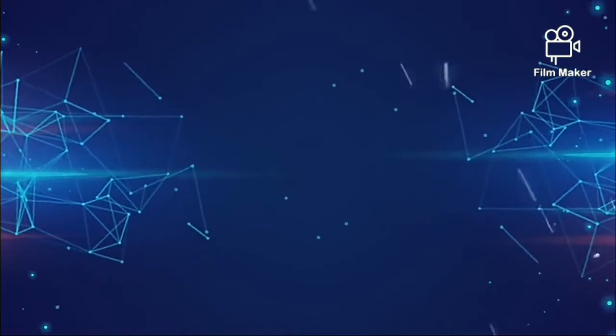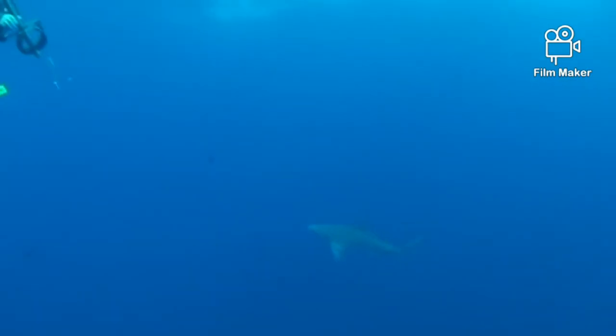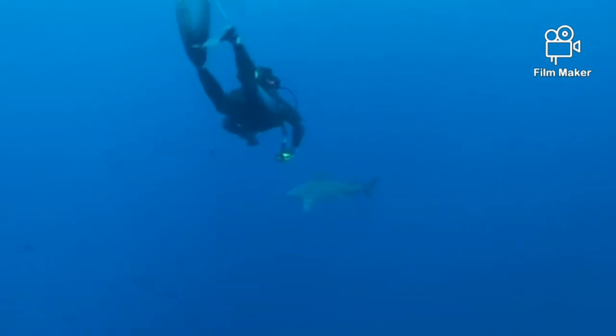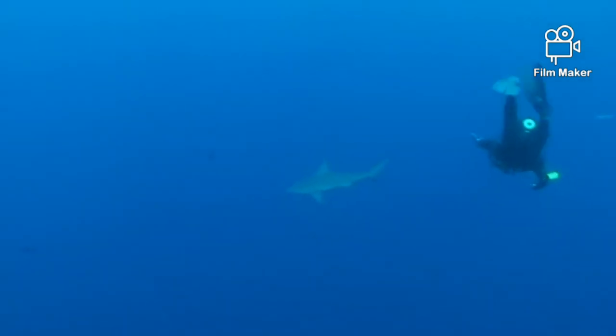Hello guys, welcome back to my YouTube channel Animal World 254. Today we are going to discuss about sharks and the differences between great white shark and bull shark. But before we begin, make sure to hit the subscription button, share the video, and let's move on.